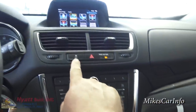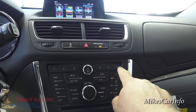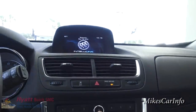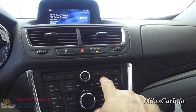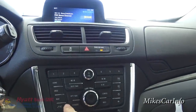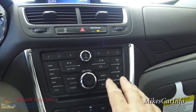Down here you've got your traction control button — you can turn that off if you want. Four-way flashers are here. These buttons are your radio presets, and your volume is here — you can turn the sound system on or off. You can change stations or CD tracks, as it does have a CD player. Source button covers AM, FM, and so on, plus a navigation hot button.